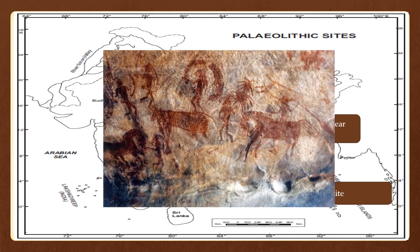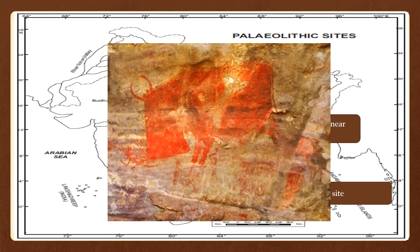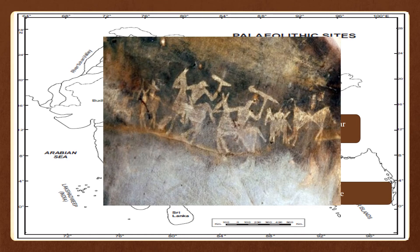The rock shelters and caves of Bhimbetka contain a number of interesting paintings which depict the lives and times of the people who lived in the caves.